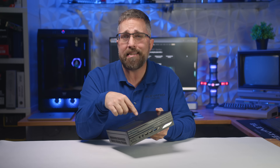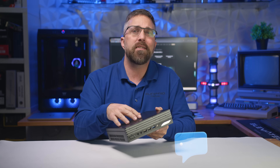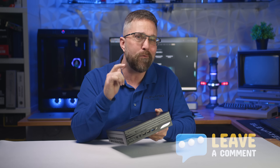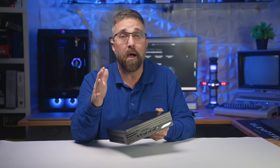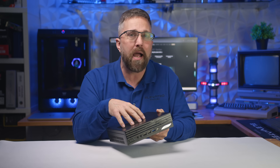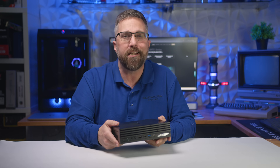But what do you think? Is this the kind of system you'd consider for your home office or workspace? Let me know in the comments. If you found this video helpful, hit that like button — it really helps the channel. And if you love deep-dive tech reviews like this, make sure you're subscribed so you don't miss what's coming next. Thanks for watching, and I'll see you in the next one.